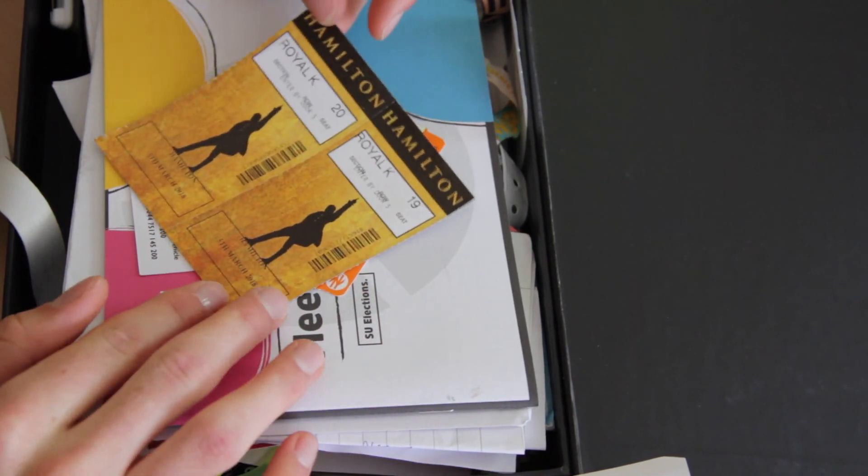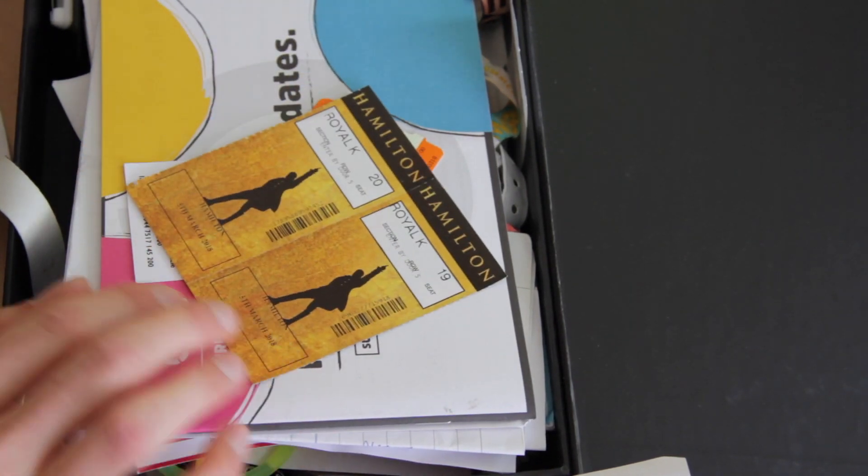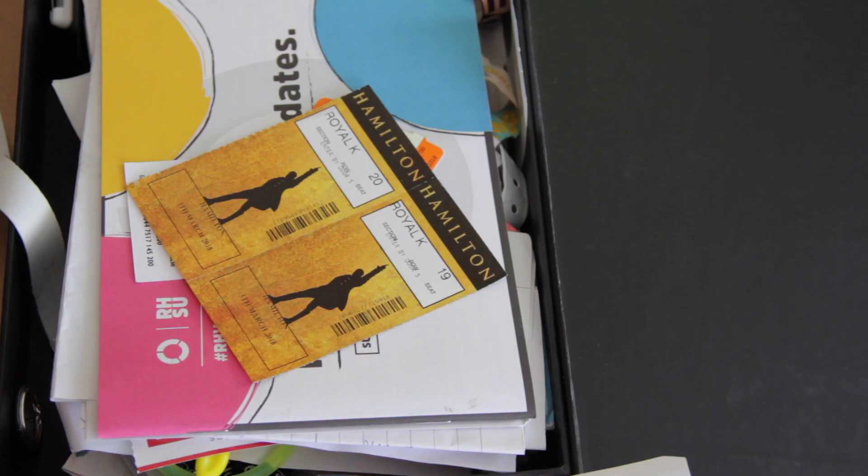My tickets for Hamilton! I was very lucky to go see Hamilton on the West End on March the 5th, 2018 - the day of my birthday. I bought the tickets back in October 2016, so it was a great day to go see it.